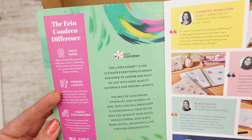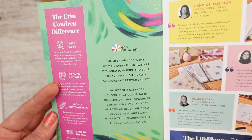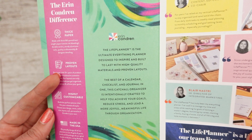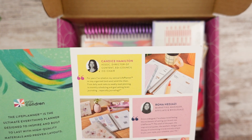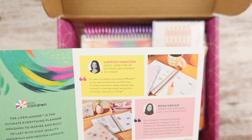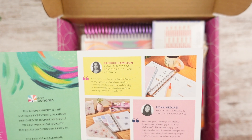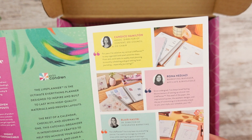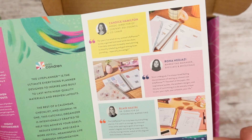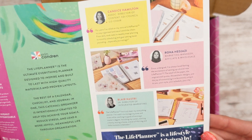It talks about the Erin Condren Life Planner — the best of a calendar, checklist, and journal in one. It has some quotes from the associate director of content, EDI council co-chair — that's a big title — marketing manager and affiliate and wholesale. And then another quote: 'The life planner is a lifestyle our team lives and thrives by.'